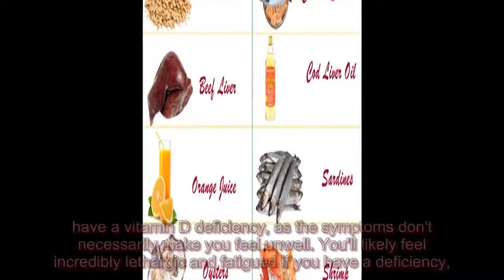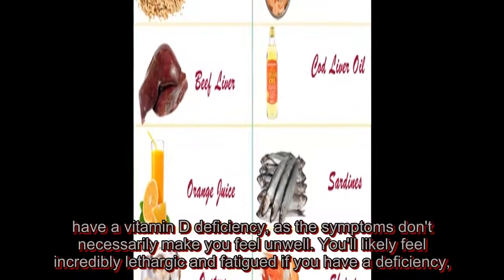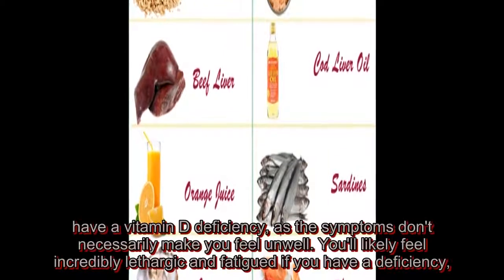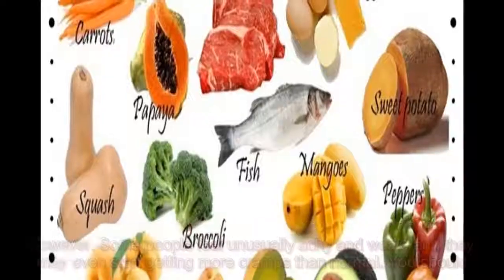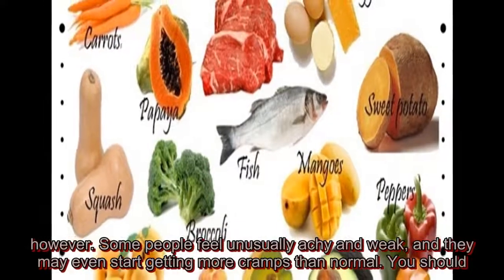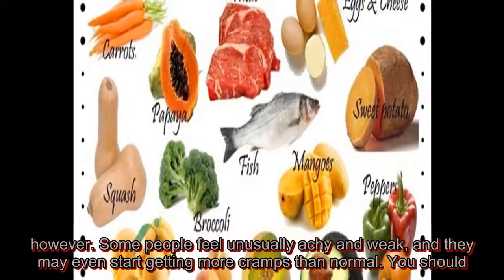It may be difficult to know if you have a vitamin D deficiency, as the symptoms don't necessarily make you feel unwell. You'll likely feel incredibly lethargic and fatigued if you have a deficiency. However, some people feel unusually achy and weak, and they may even start getting more cramps than normal.